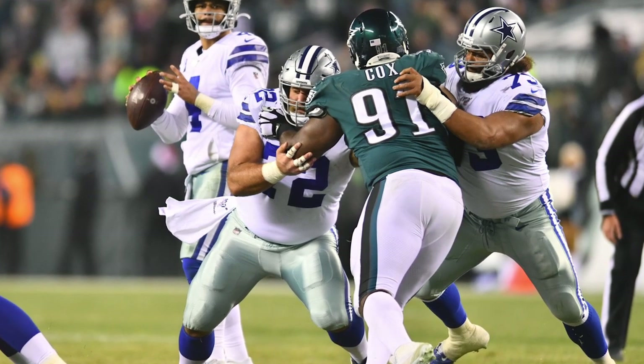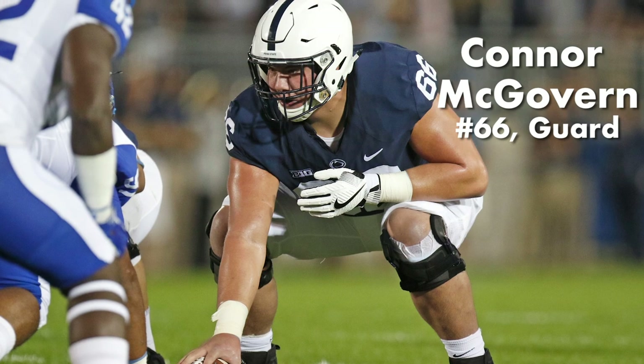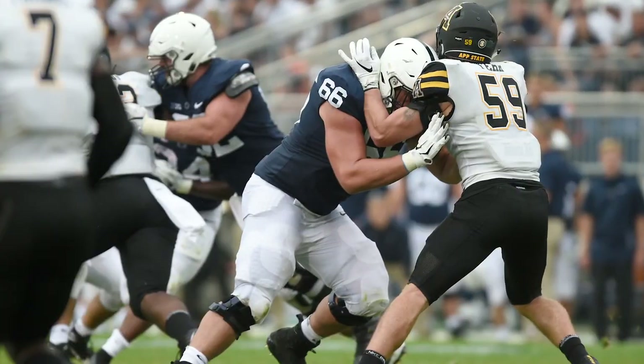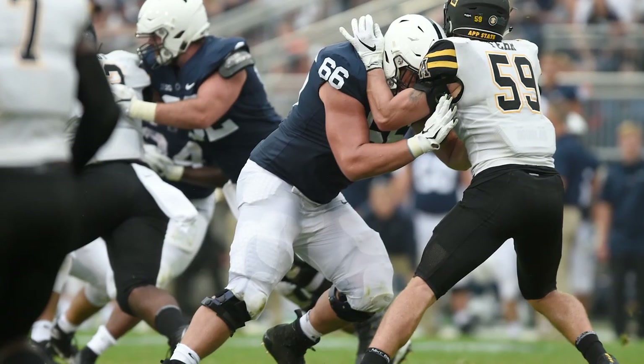But is he the best option? When the Cowboys selected Connor McGovern in the third round of the 2019 NFL Draft, it may have been with the intent of replacing Frederick. Unfortunately, he missed his entire rookie season with a pectoral injury, so we'll have to evaluate him based on his college film.